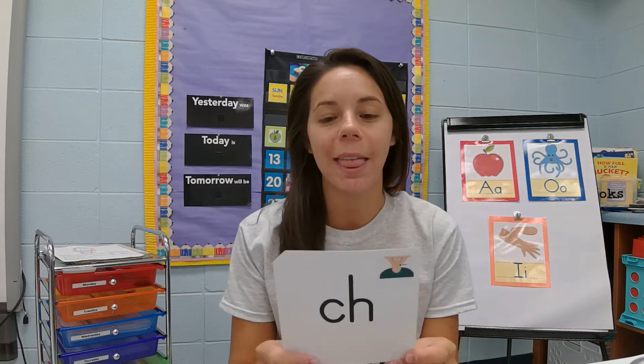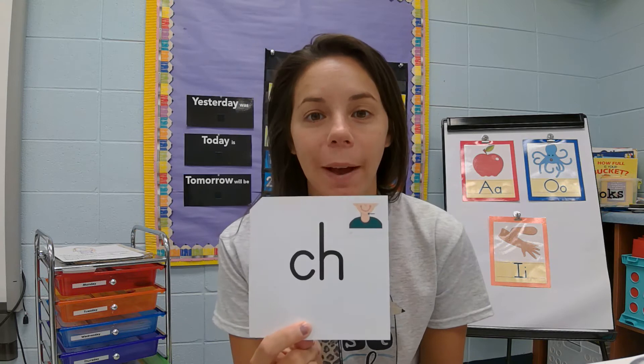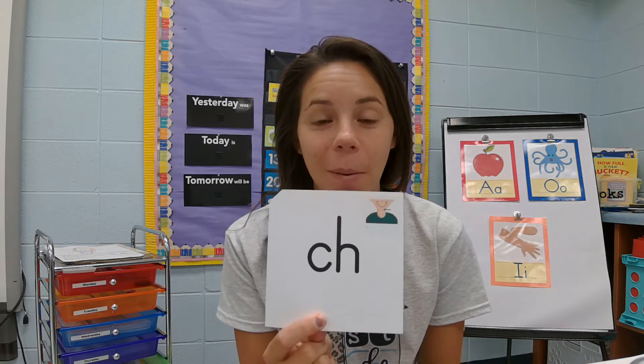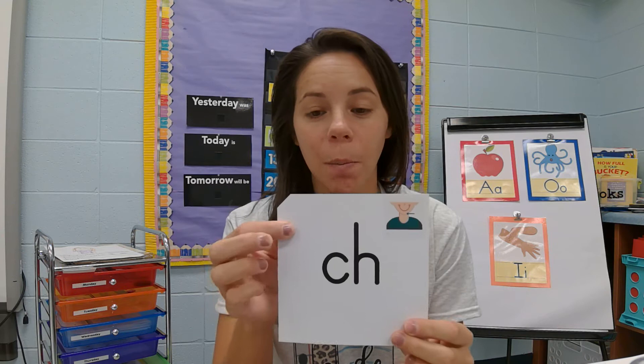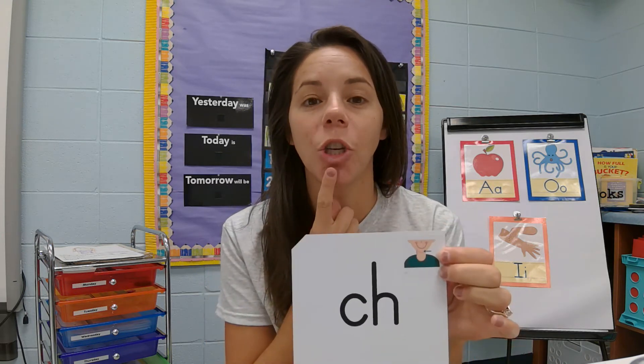Did you hear the sound 'ch' in those two words? You hear the sound 'ch' in cheese and cherry. That is our 'ch' — sometimes we have two letters that stick together and make one sound. Use our picture to help us up here in the corner, and it's pointing to his chin.